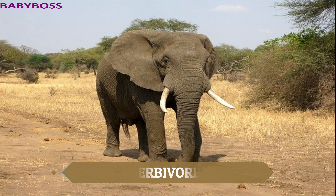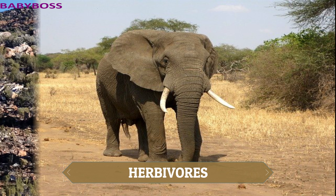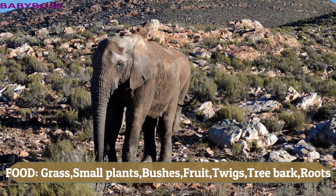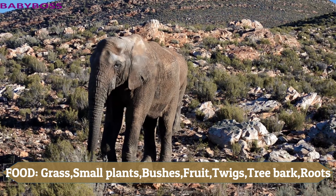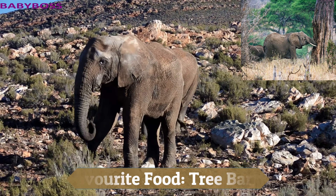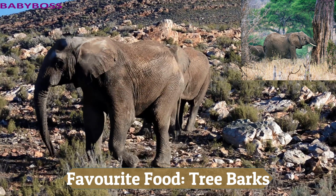Elephants are herbivores. They eat grass, small plants, bushes, fruit, twigs, trees, bark, and roots. The favorite food of an elephant is tree bark.